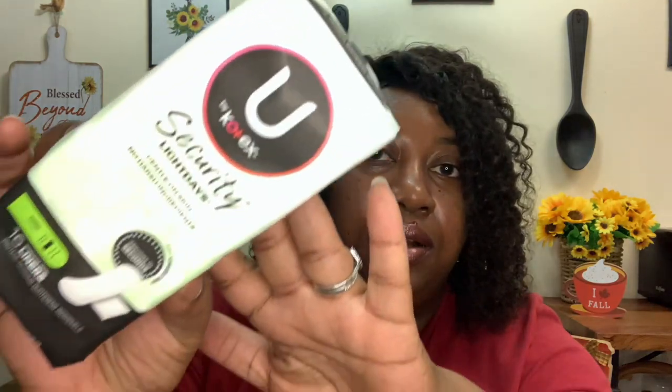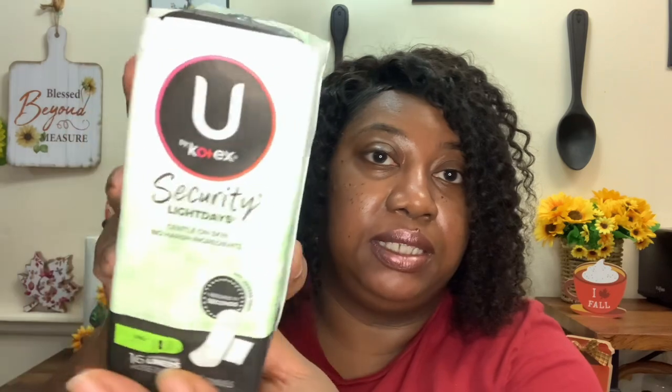Then I ran into Walmart really quick because I needed some panty liners. I picked up one pack of the U by Kotex Security Light Days — you get 16 liners for $1. It seems like Walmart is the only place I can find them. Dollar Tree usually has them, but I figured I'd just get them at Walmart since they're cheaper anyway.